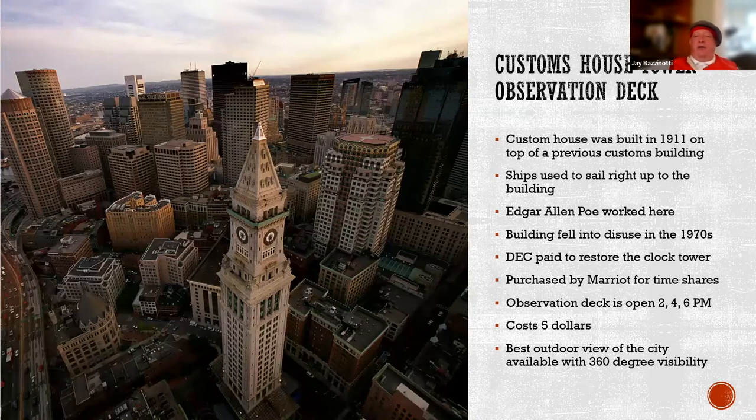The Custom House observation deck is a little controversial. You can see the little green line above the clock in the tower — that is the observation deck, the highest open observation deck in Boston. When COVID came, they shut down the regular tours. It used to be that tours were at 2, 4, and 6pm every day for $5, where you could take the elevator up and watch hawks tearing squirrels apart and feeding them to their babies. Now you have to call and make an appointment. The building is owned by Marriott.